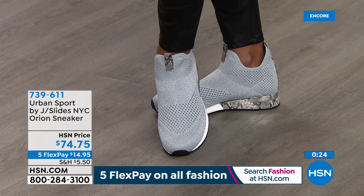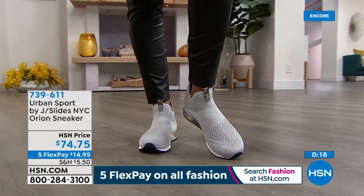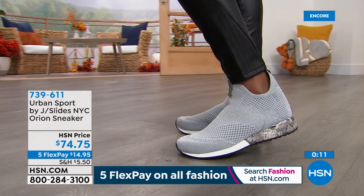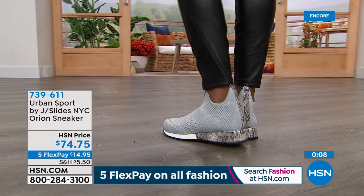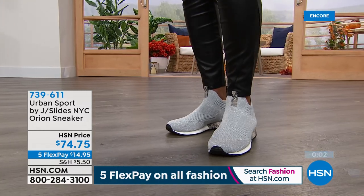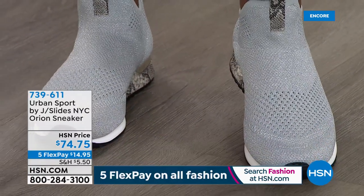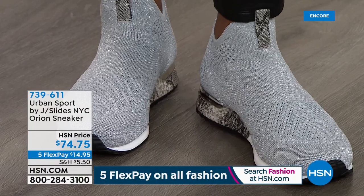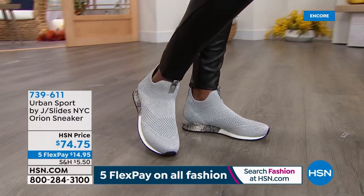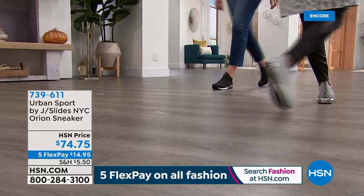This shoe continues to sell, and we continue to replace and reorder season after season. The Orion seems to appeal to a wide range of customers, a wide group of ages, being worn for everything from working out to fashion — it appeals to a massive audience. The metallic shot is so dressy. It's fun. For a casual or comfort shoe, it's got a lot of bang and a lot of presence. The item is 739-611. Our Today's Special — first ever from Urban Sport by J Slides NYC — is coming up in about another 15 minutes, item 754-830.